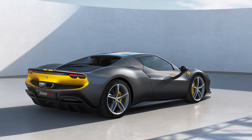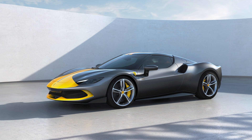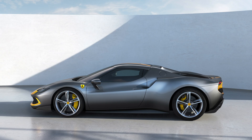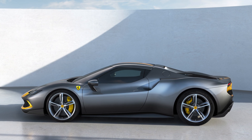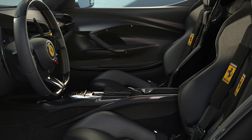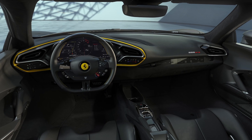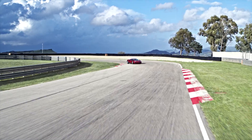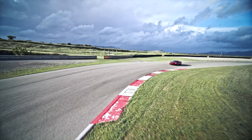With the Assetto Fiorano version of the 296 GTB, you can save weight and get more performance. It can have the same lightweight polycarbonate rear window as the SF90, along with special Michelin Sport Cup 2R tires, and over 12 kilograms of weight savings. So if you want maximum performance, that option is available.